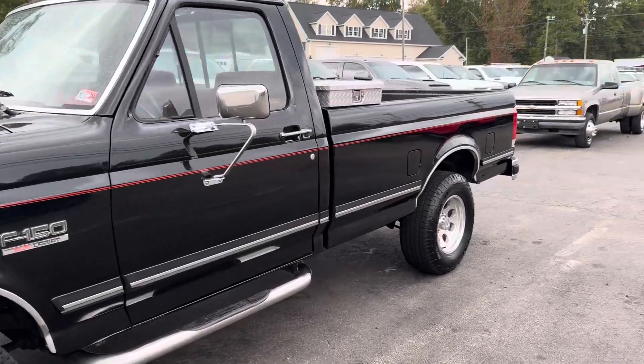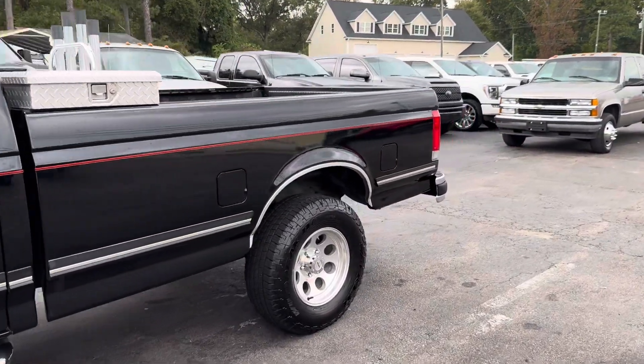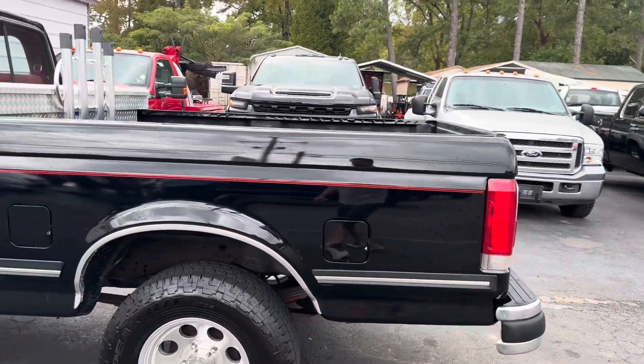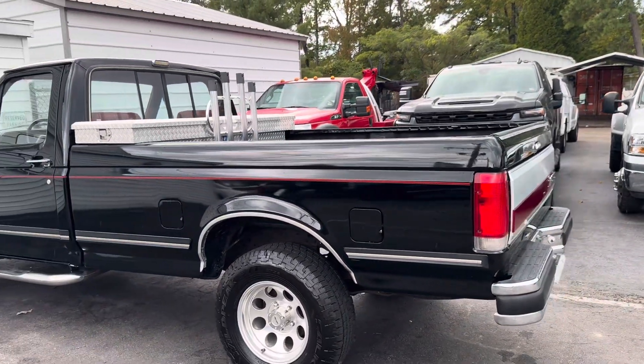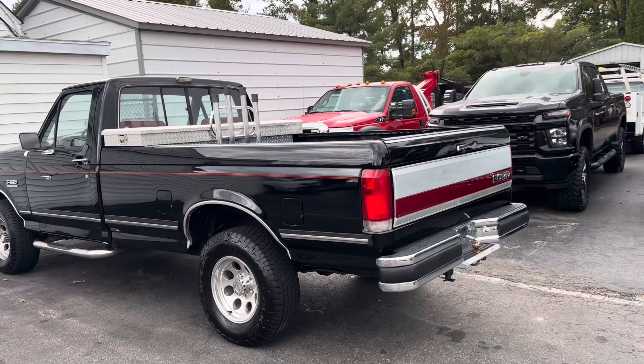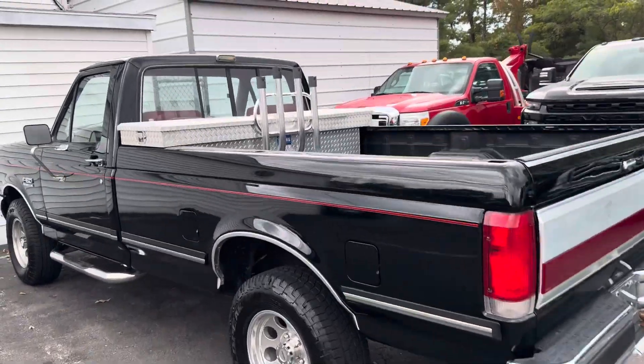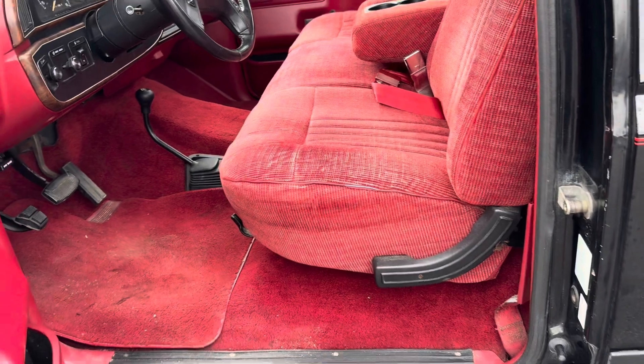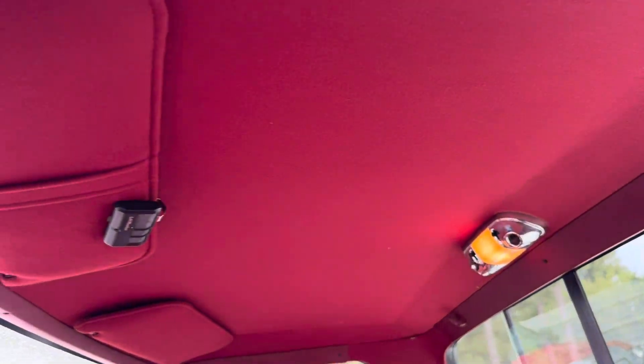This is a locally owned, one-family-owned truck. We've seen and been around this truck for the last 20-plus years — history is great. It has had a repaint, but other than that and the tires, wheels, toolbox, stereo, and side steps, it's pretty much an original truck — not a rust bucket whatsoever. The interior we did not touch, wash, or vacuum — it is completely OE.